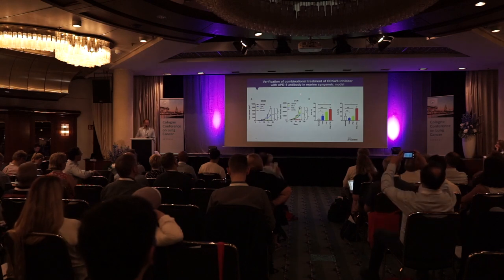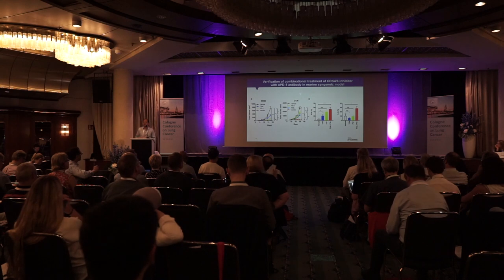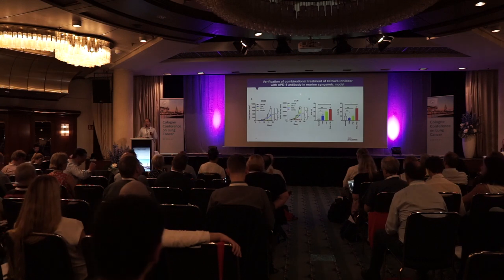Using syngeneic models, we showed that CDK4-6 at the proper dosing schedule can synergize quite dramatically with PD-1 in terms of shrinking tumors both in the MC38 and CT26 syngeneic models. However, you can't continuously dose with a CDK4-6 inhibitor, because one of the most well-known side effects of continuous dosing is leukopenia. So we dose transiently to activate T cells, but continuous dosing will eventually cause those T cells to undergo cell cycle arrest.